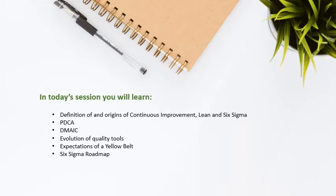In today's session, you will learn the definition of and the origins of continuous improvement, lean, and Six Sigma. We'll talk about PDCA, the DMAIC approach to problem solving. We'll review the evolution of quality tools, the expectations of a yellow belt, and review the Six Sigma roadmap.